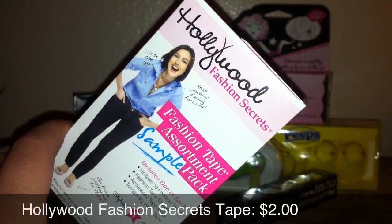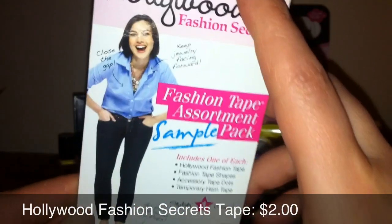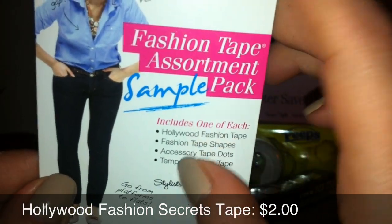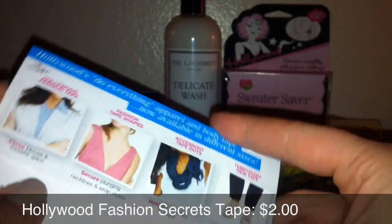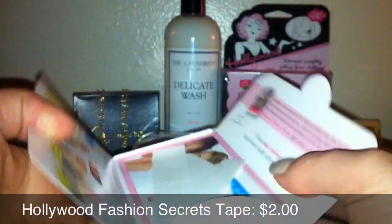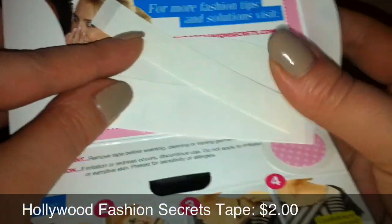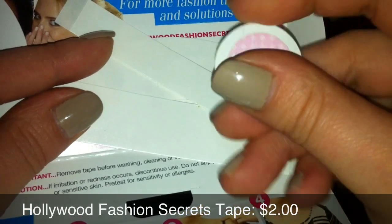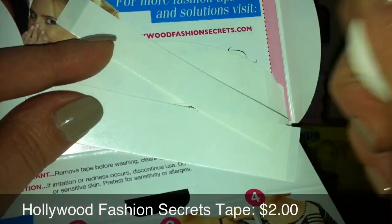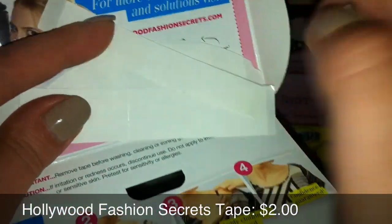So the last extra they threw in is Fashion Tape by Hollywood Fashion Secrets. This is a sample pack and you can see it just includes one of each one of these items. Let's open it up — I've never actually used Fashion Tape before, so I'm always interested to see what it looks like. It doesn't look like anything special actually — it just looks like you could make these tapes yourself. I wonder if they're just sturdier than normal tape — I'll have to look into it.